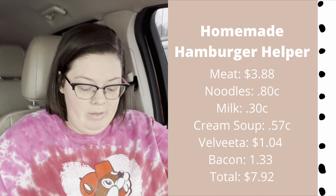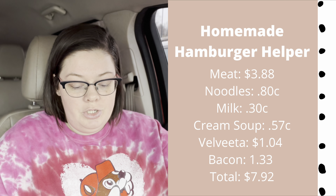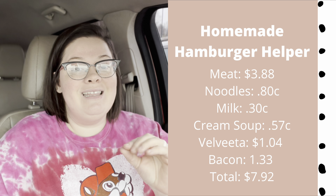You can tweak homemade hamburger helper in many ways — a lasagna version, a taco version, or the classic cheeseburger macaroni. I'll have my recipe linked below. It's a bacon cheeseburger hamburger helper — with meat, noodles, milk, cream soup, Velveeta, and bacon bits — and it comes out to $7.92. This recipe feeds a ton of people; we always have leftovers.